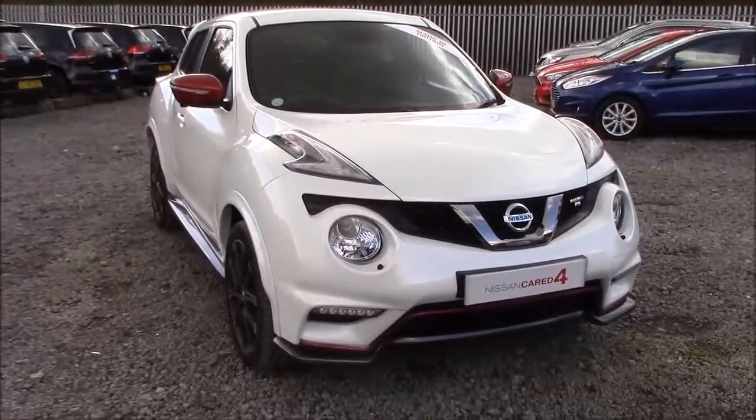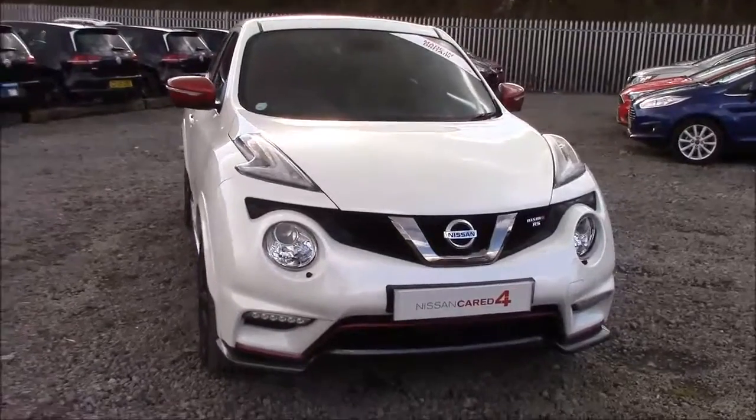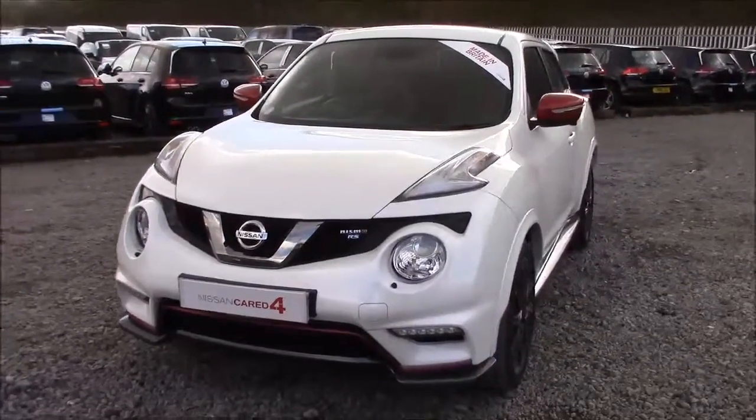Welcome to Wessex Garages Nissan here on Hadfield Road in Cardiff. In our presentation for you today we have this Nissan Juke Nismo RS model, which comes fitted with a 1.6 litre DIG-T petrol engine and a 6-speed manual gearbox.